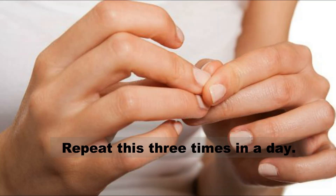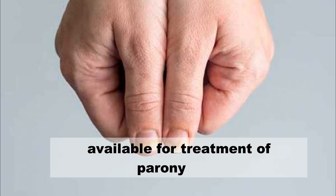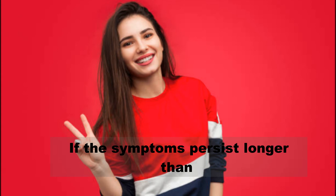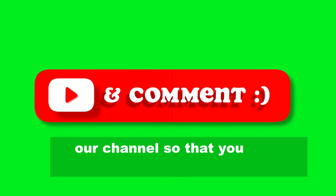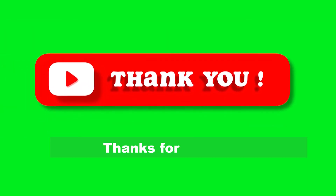These are some of the best home remedies available for treatment of paronychia. If the symptoms persist longer than expected, consult a specialist soon. If you find this video informative and useful, hit the like button and don't forget to subscribe to our channel so that you keep getting these videos in future. Thanks for watching.